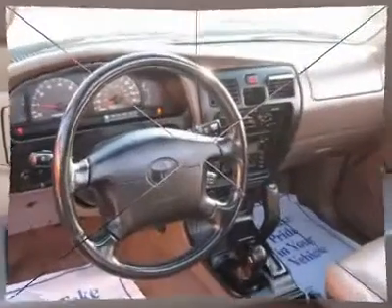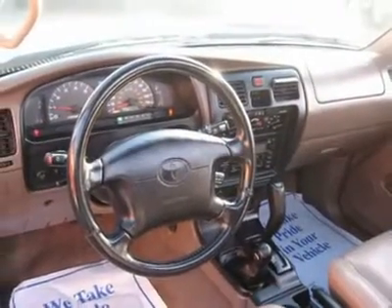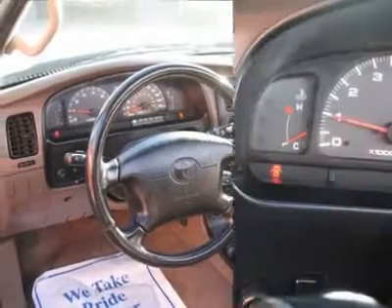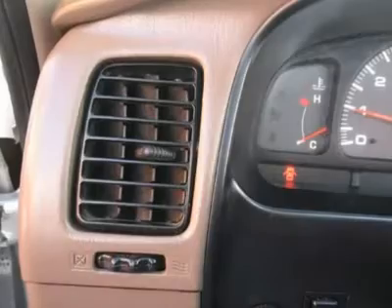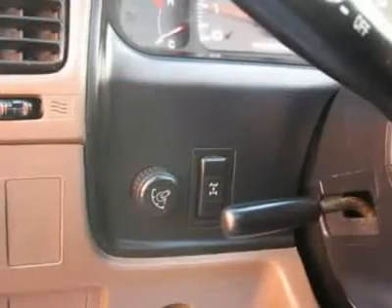Air conditioning, climate control, cruise control, tinted windows, power steering, power windows, power door locks, power mirrors, tow package, roof rack, rear air conditioning.